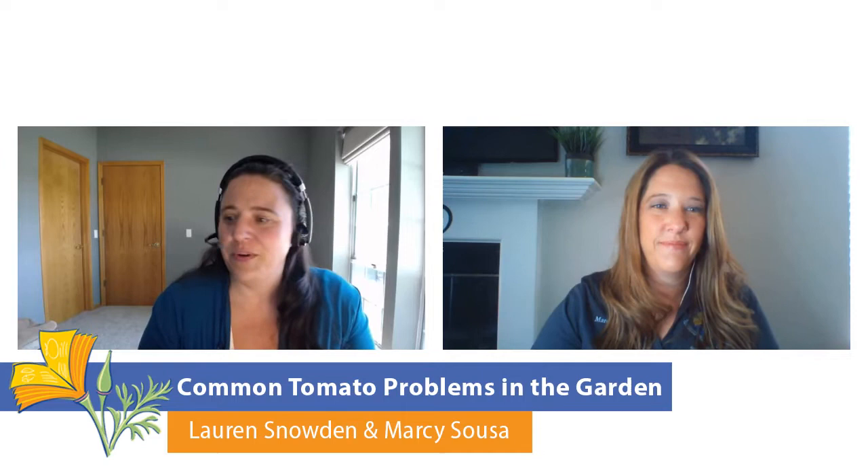I'm currently in Sutter County and Marcy is in San Joaquin County. Although we are not together, we are together online. Thank you for joining us. Marcy, if you would like to share your screen, I would love to pass it over to you so you can get started with your great presentation.